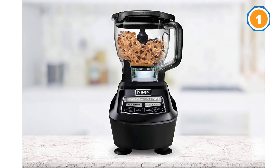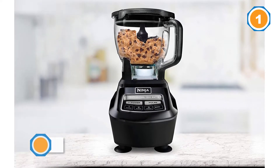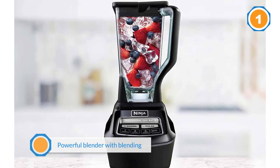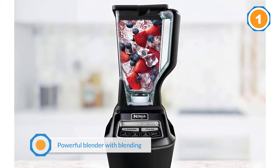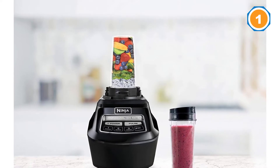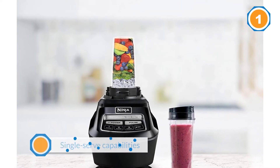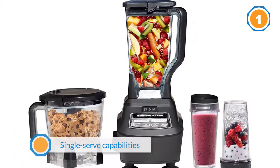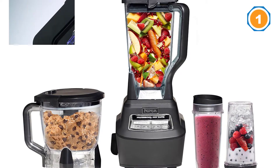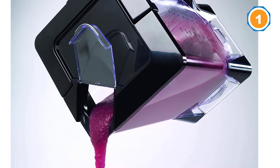chopping, and single serve capabilities. This 9.2 pound blender has an impressive 1500 watt motor that can handle juicing any fruit or vegetable you throw at it. The package includes a 72 ounce plastic pitcher, a 64 ounce food processing bowl, and two 16 ounce cups with travel lids.